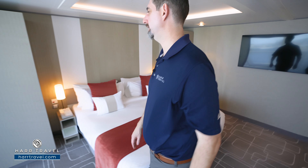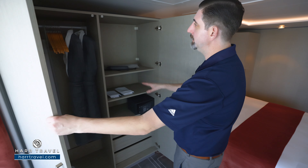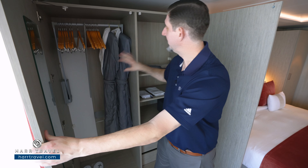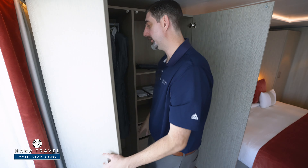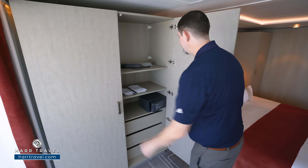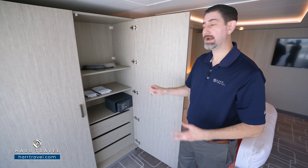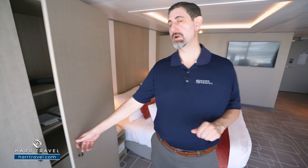On the other side over here you're going to find more storage — shelves with storage up and down. This does pull down for those who need that for mobility. There are those extra comfy bathrobes and slippers, plus a full mirror here to get ready. On this side you're going to have drawers underneath and a safe — perfect size for a passport or wallet, though not quite big enough for a laptop. And you also have umbrellas that you can utilize here on board.